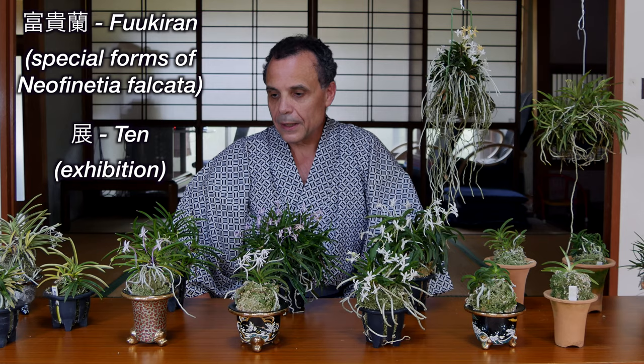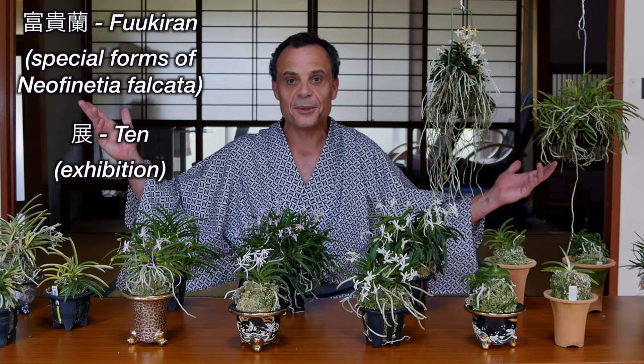Good afternoon. It's afternoon here in Japan. This year, since I could not go out to the Fukidan shows, as I've done in the past, I've decided to go ahead and hold a little Fukidan show here in my house. This is a traditional Japanese house, so it actually is appropriate. And I am wearing traditional Japanese summer garb called yukata.